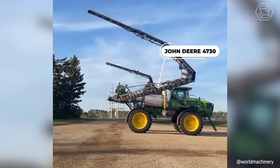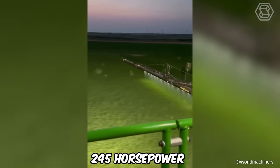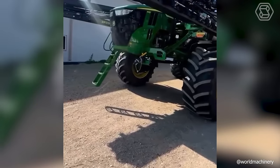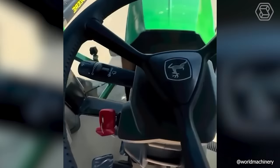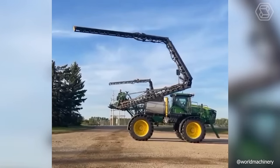The John Deere 4730 with 80, 90, or 100-foot extendable boom has 245 horsepower. Such a productive behemoth is needed to give farmers the opportunity for high-speed work while maintaining comfort and ease of use.